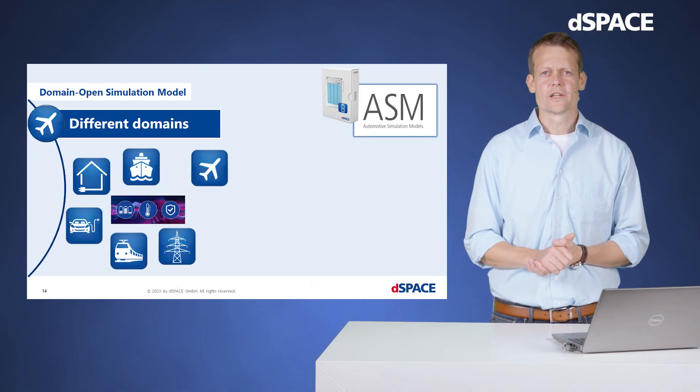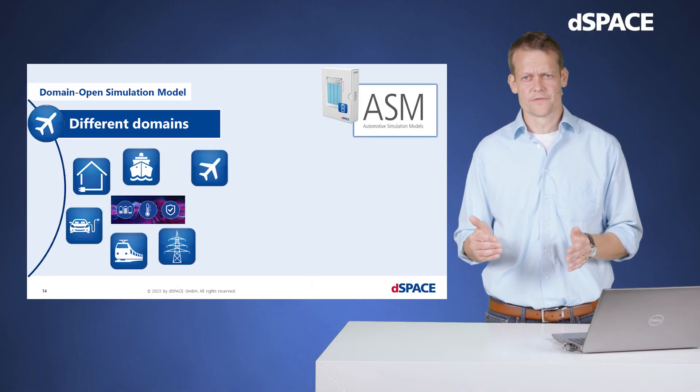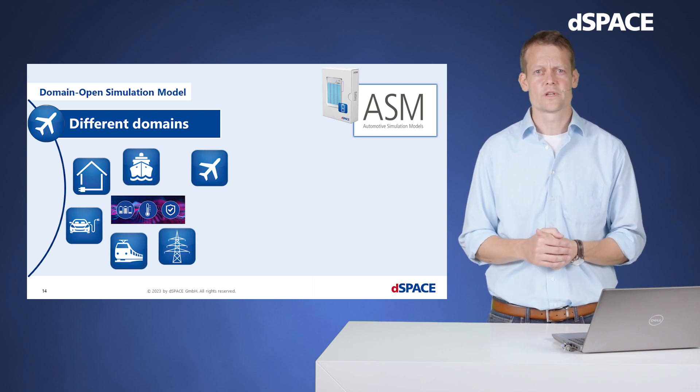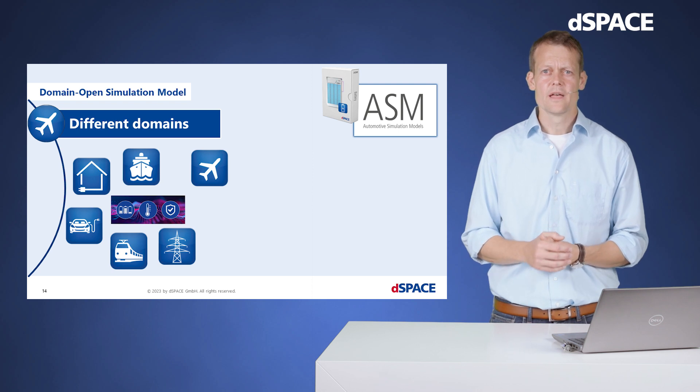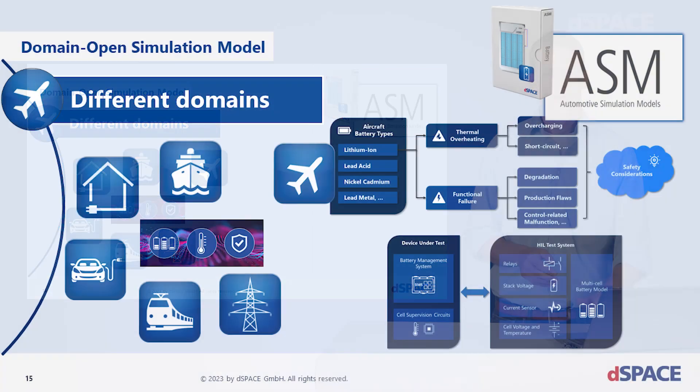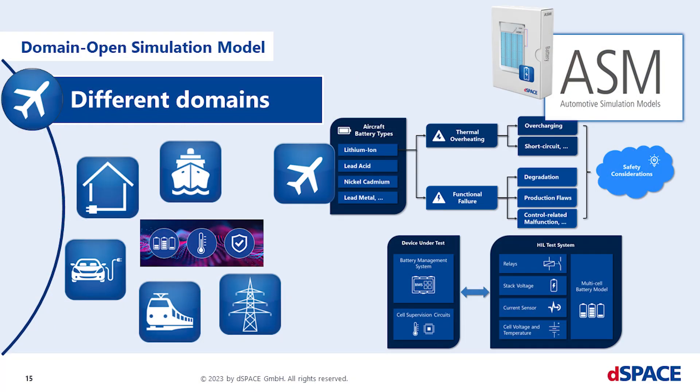Next point: be open for varying domains. Next to the automotive sector, we get requests from power supply, ship manufacturers, train suppliers, and the aviation domain. Let's take the avionic use case as an exemplary domain. In our online BMS material you will find talks presented at an aerospace symposium. Safety considerations play an important role, especially in aircraft applications. Most importantly, it is critical to be flexible to the individual battery topology, no matter which domain it is coming from.